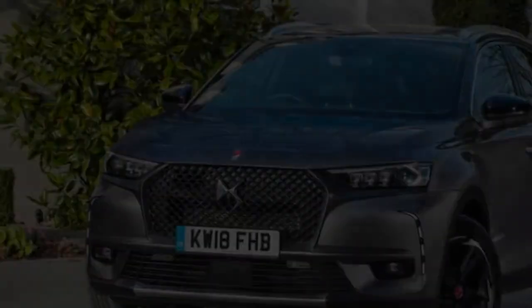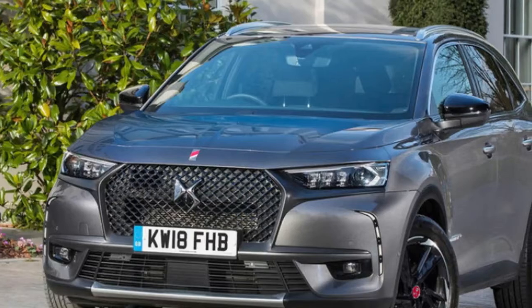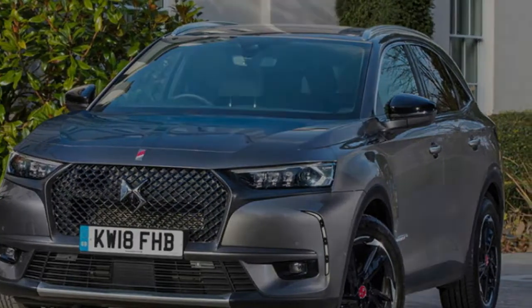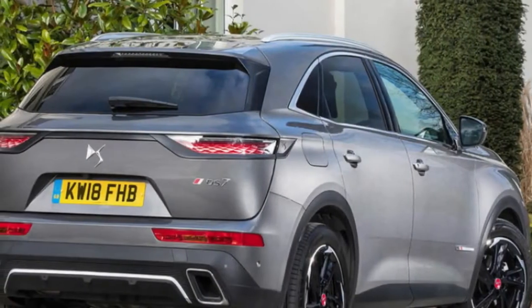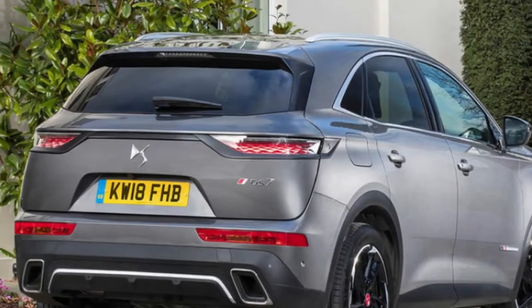We too have experienced this car before, but not on UK soil. As a product of the luxury arm of PSA Group, comprising Peugeot and Citroën, along with DS itself, it's aimed more squarely at the likes of the Range Rover Evoque, Jaguar E-Pace and Audi Q3, rather than your Nissan Qashqais, Sipkis and Renault Kadjar.